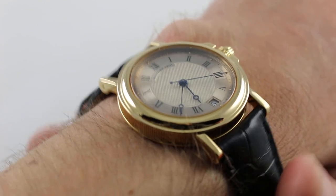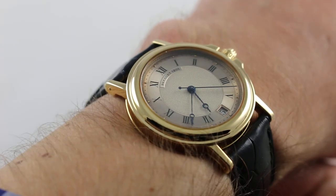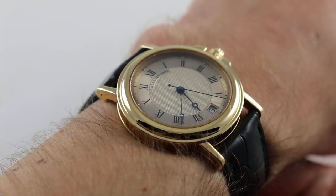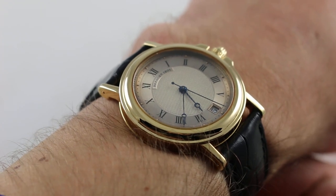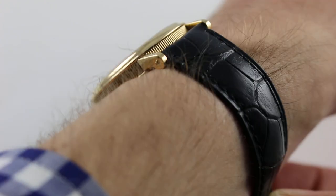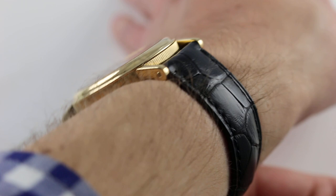Hi, I'm Tim. Welcome to our channel and thanks for logging on. Today we're discussing the Breguet Marine 3400 BA. You can see and purchase this 18 karat yellow gold Jaeger-LeCoultre powered Breguet Marine timepiece on our website.